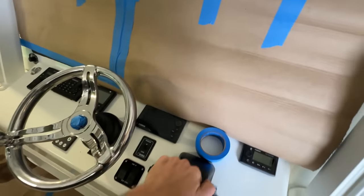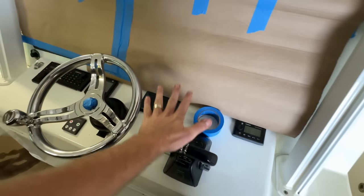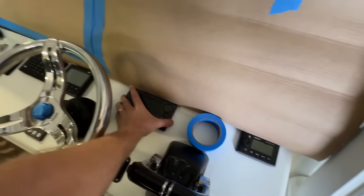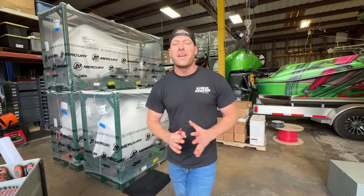Right now here's the dash — we have Simrad electronics. We're going to be removing the throttles as well as this display here. In this video we have to decide where we're going to remount the new screen for the new engines.